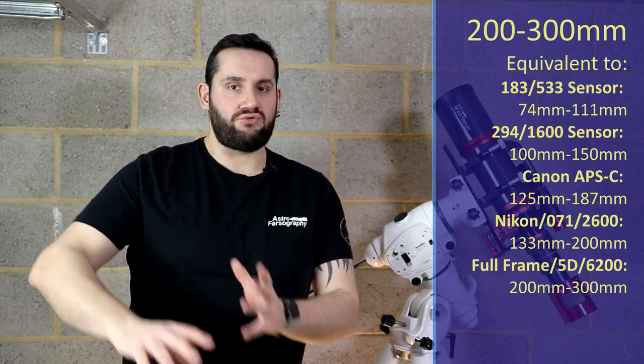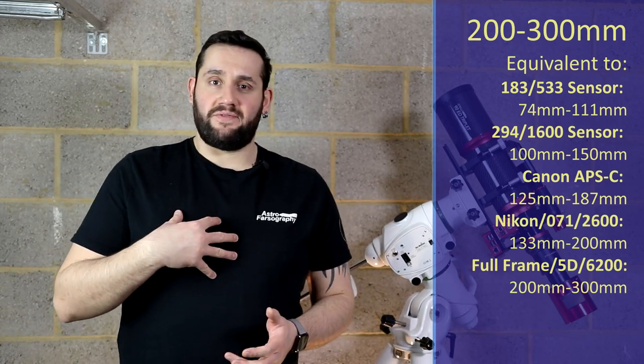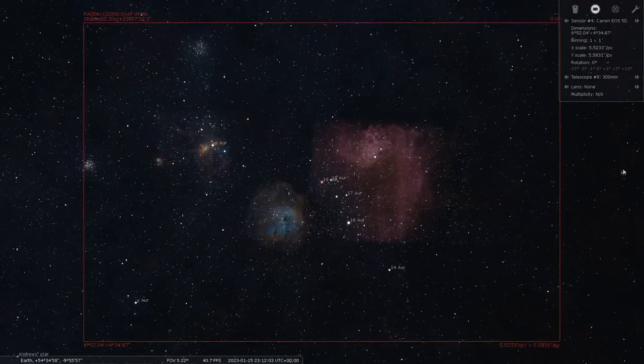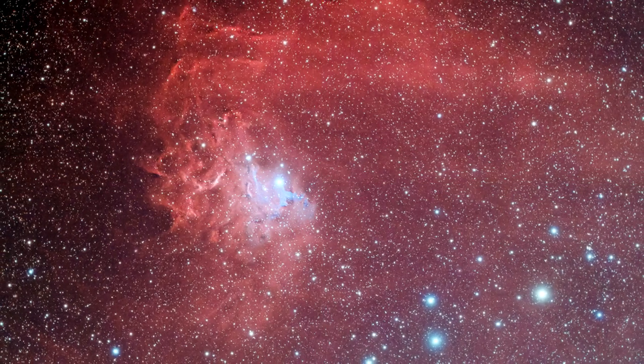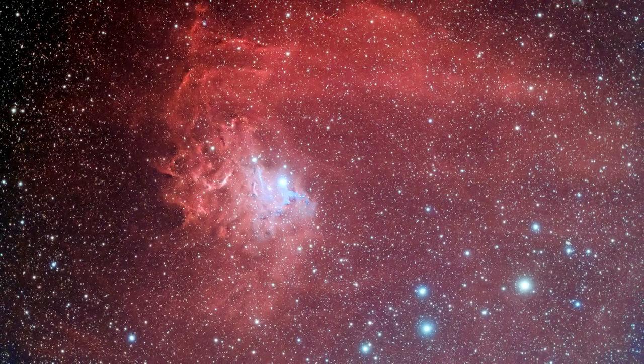We're going to start off with deep sky objects, beginning at 200-300mm of focal length, and initially I'm going to send you straight over to the constellation of Auriga. In Auriga is one of my personal favorites, IC405, the Flaming Star Nebula. At 200-300mm you should be able to get a lot more in, such as the Spider Nebula and possibly the Fly Nebula as well — many big nebulous targets in one go. You can use narrowband filters on these, such as hydrogen alpha or dual narrowband filters.